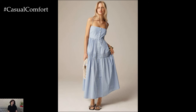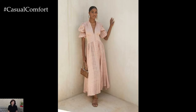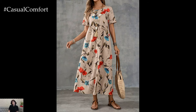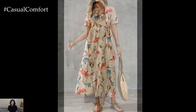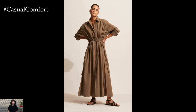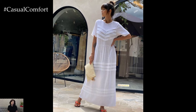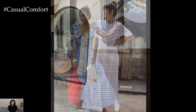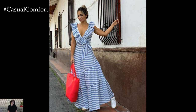Selecting the right footwear to pair with your long casual dress can elevate your entire look. For an easygoing daytime ensemble, opt for flat sandals or espadrilles — these provide comfort and a touch of casual chic, perfect for running errands or meeting friends. As the day transitions into evening, switch to wedge sandals or strappy heels to add height and sophistication. If you're planning on a lot of walking, stylish sneakers can also complement a long casual dress, adding a sporty twist. Match your footwear to the occasion to remain comfortable and stylish.